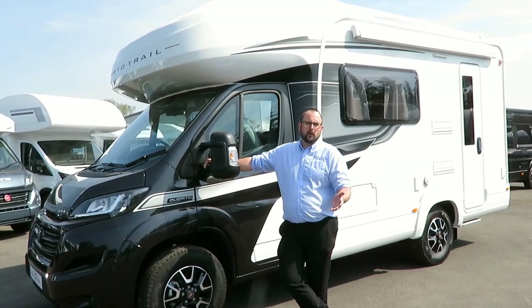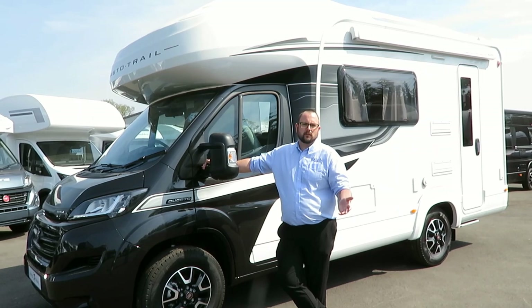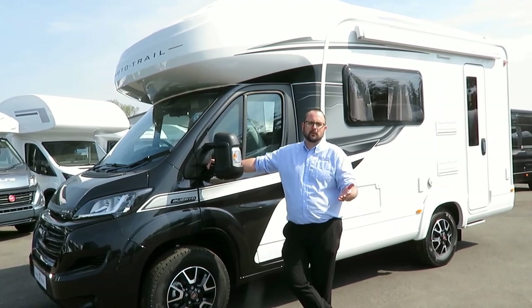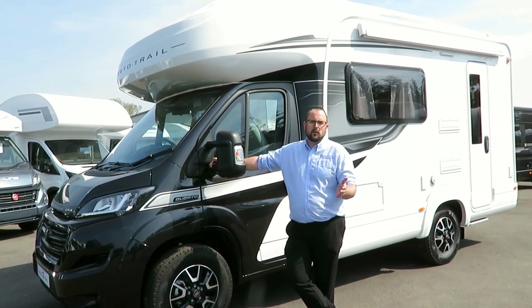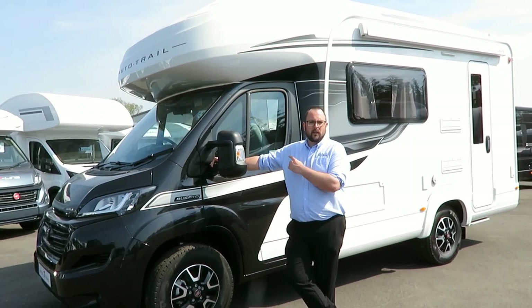As with all Autotrail motorhomes, it comes incredibly well specced, making it very hard for any salesperson to sell you optional extras, though we will always try. This model has the new Nero black metallic cab and the media pack fitted.